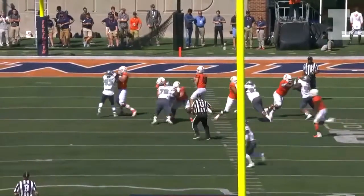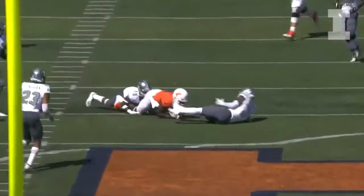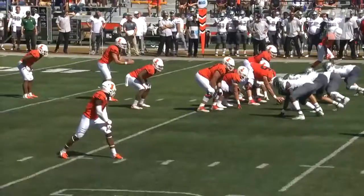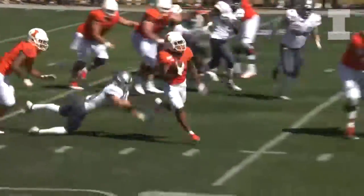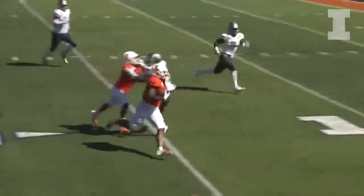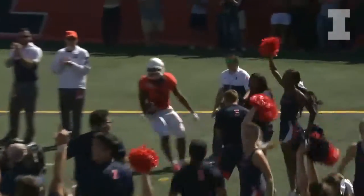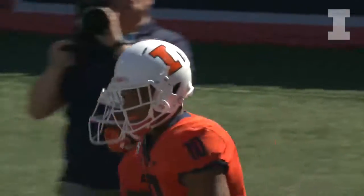Corbin is in, back to pass — Brandon Peters throws it to the right, caught by Smalling up at the 40, and he's got an Illinois first down. Pistol look, Peters in the gun, hands to Corbin, runs it right, first down, 25-20, gets a block, 15-10-5, he's down to the goal line — he is in! Touchdown! Touchdown, Illinois!